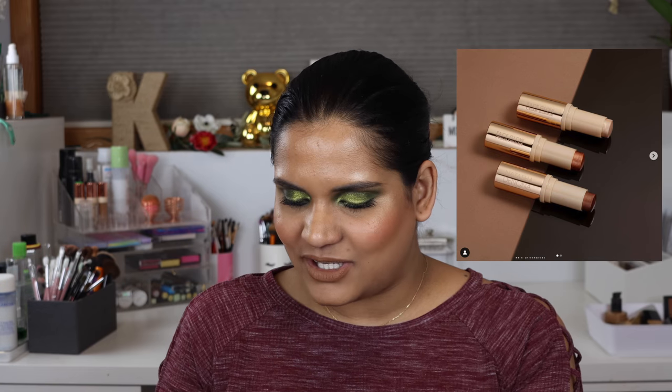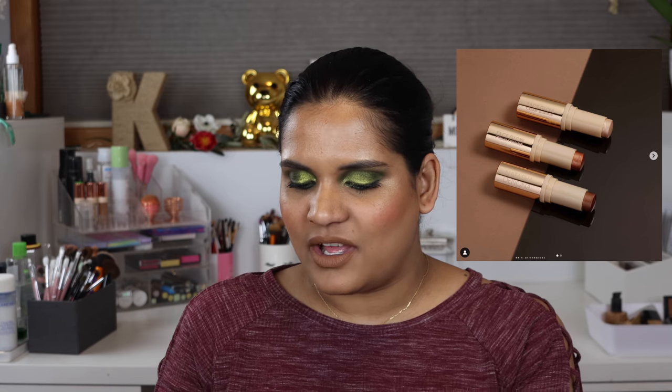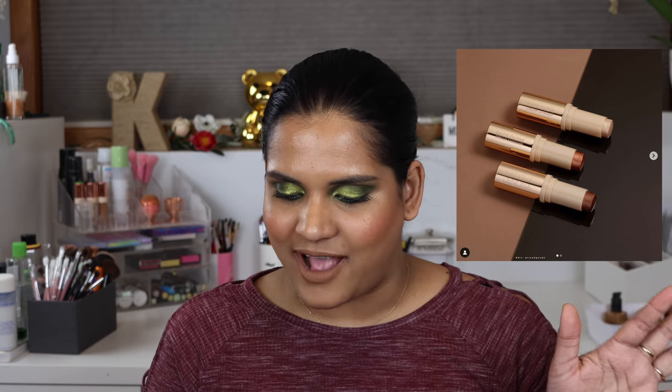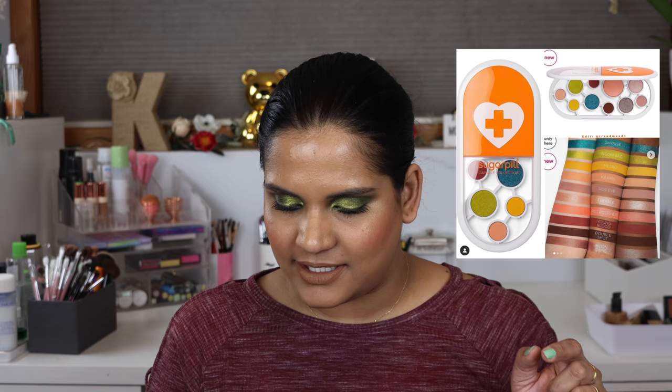Natasha Denona is coming out with the Face Glow Cream Shimmer — illuminating cream sticks for a glow that seems to come from within. I love a very natural glow and I'm very curious about them because Natasha Denona typically doesn't do anything wrong. But I know myself — I'll probably play with it a few times and get over it really fast, so I'm waiting to see if my friends pick it up before I jump on it.